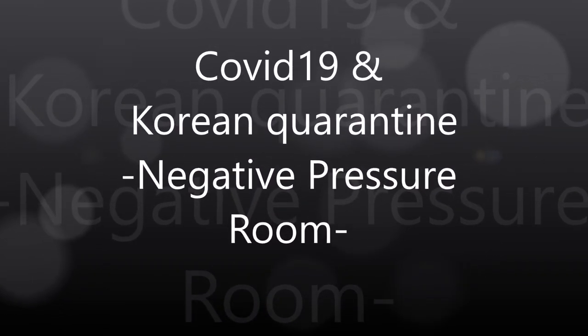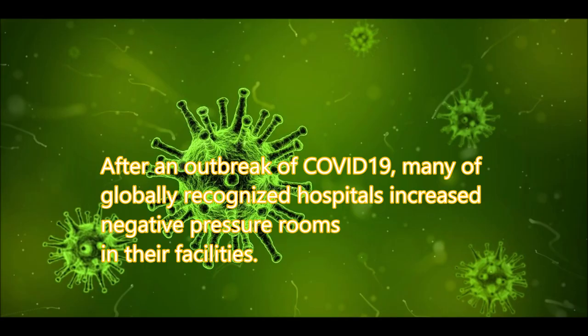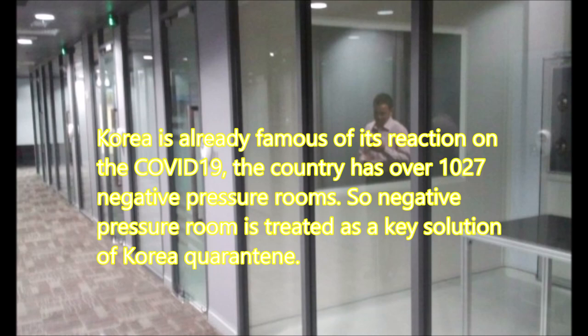COVID-19 and Korea's negative pressure rooms: after an outbreak of COVID-19, many globally recognized hospitals increased negative pressure rooms in their facilities. Korea is already famous for its response to COVID-19, and the country has over 1,027 negative pressure rooms. Negative pressure rooms are treated as a key solution for Korea's quarantine strategy.